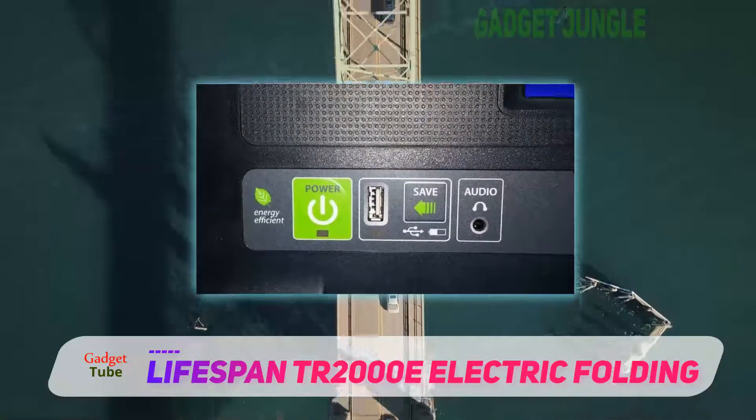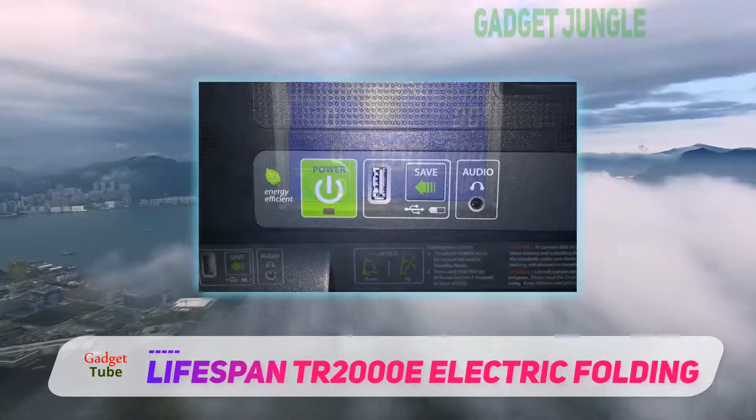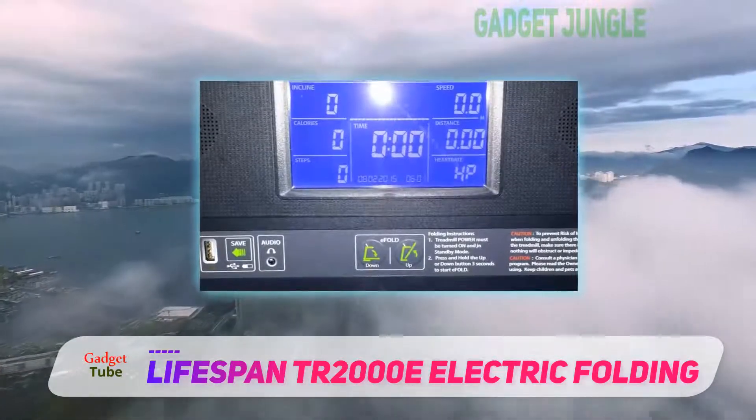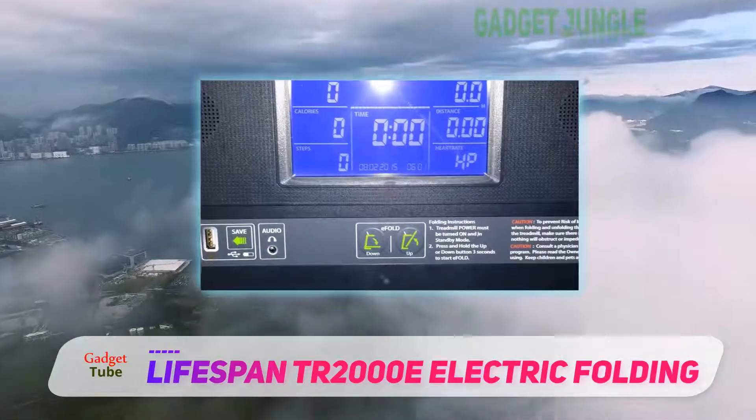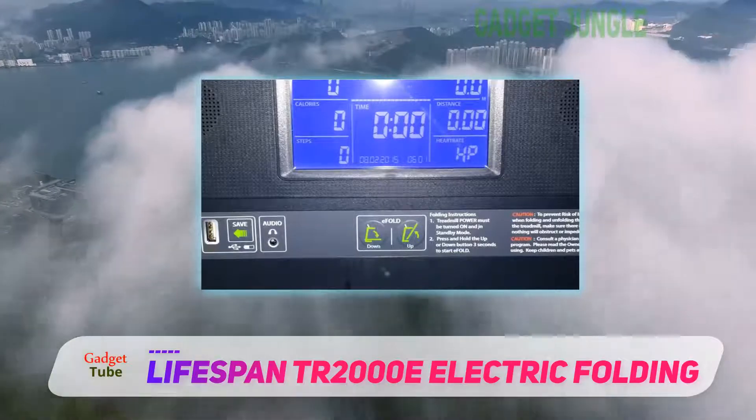You will fall in love with the compression shock absorbers. You will get 21 kinds of programs. The training and performance of this treadmill are awesome, and its maximum speed is 11 miles per hour.